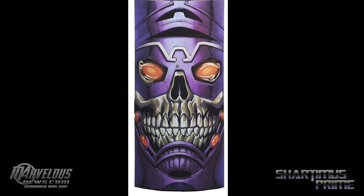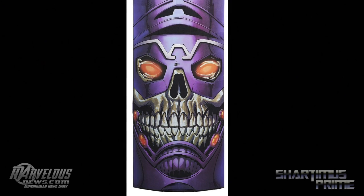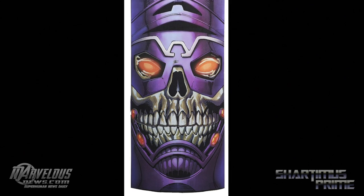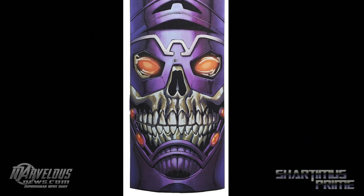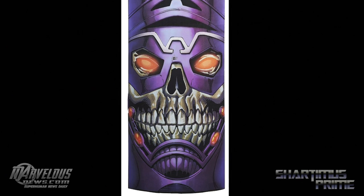This is called the Thanos Imperative set. I'm really excited about this. We're getting Medusa, Black Bolt, Star-Lord, Gladiator, and Blastaar. The set's going to cost a hundred bucks. I don't think that's too bad — we're getting five figures, so that's not too bad at all.